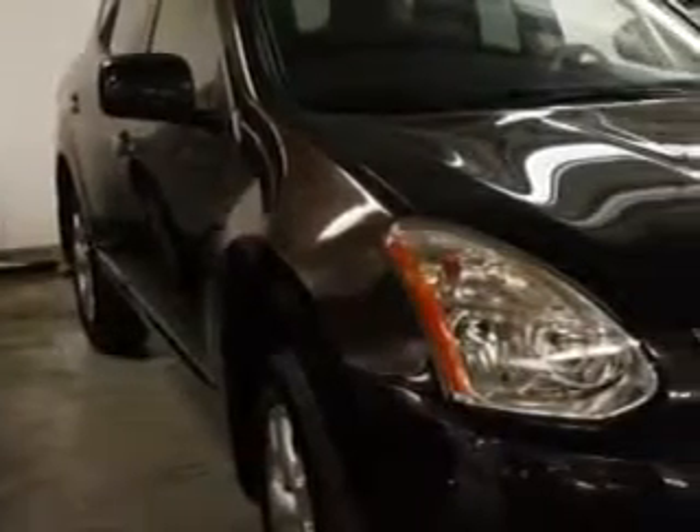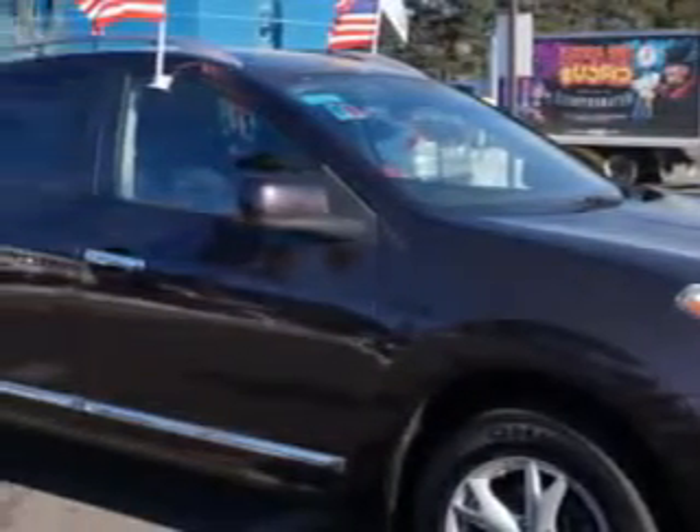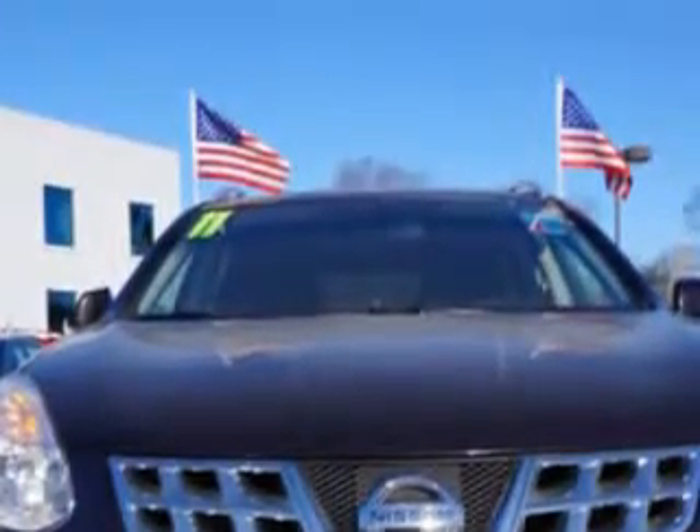Imagine driving this maroon 2011 Nissan Rogue Cross, all-wheel drive, equipped with a four-cylinder engine and a CVT transmission. Enjoy an impressive 26 miles to the gallon on this great car.